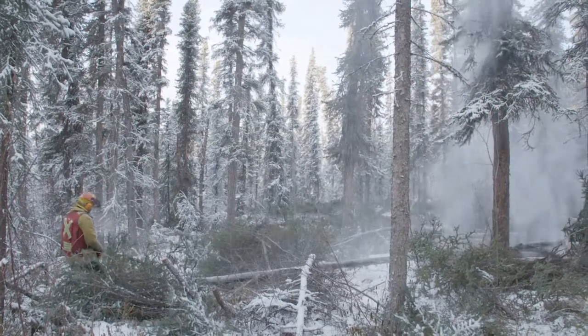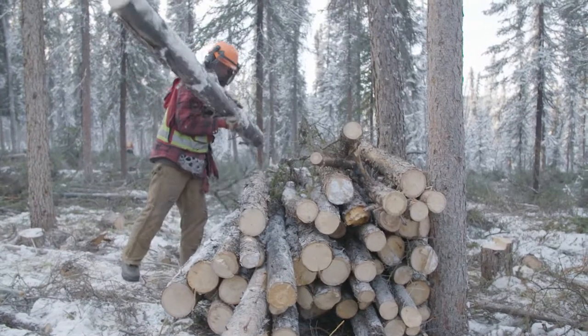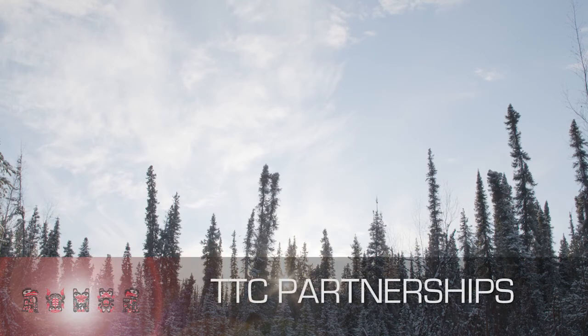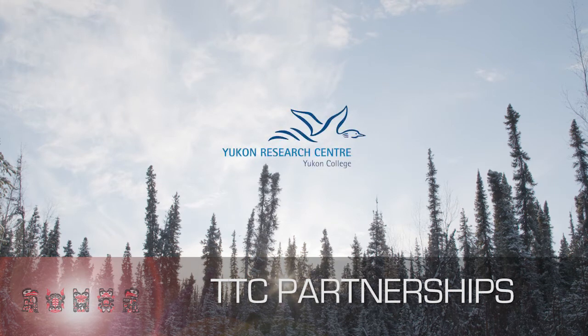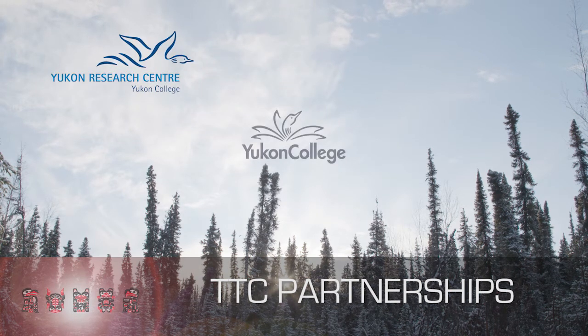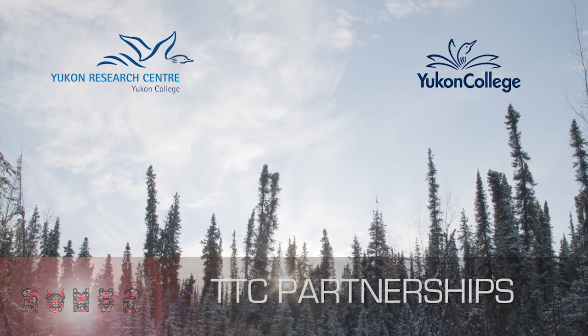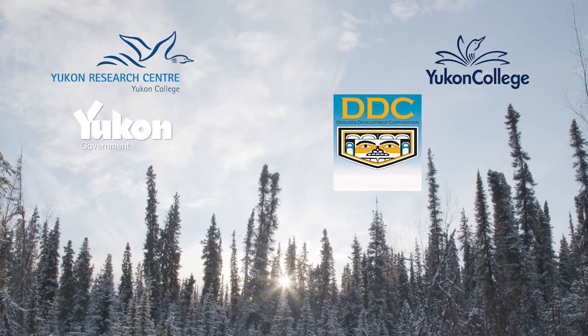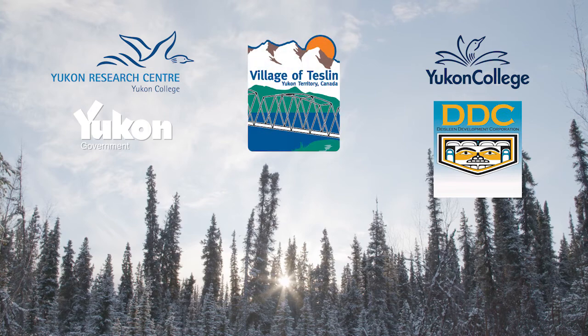We started a strategic energy plan for the community and we're looking at multiple sources of renewables, biomass being one of them. We pulled in the Northern Research Centre, Yukon College, Yukon Government Energy Solutions. We have our Community Development Corporation as a partner, and the municipality is also a partner.